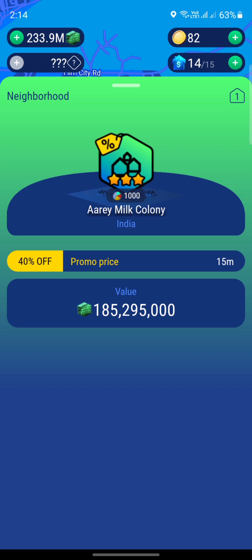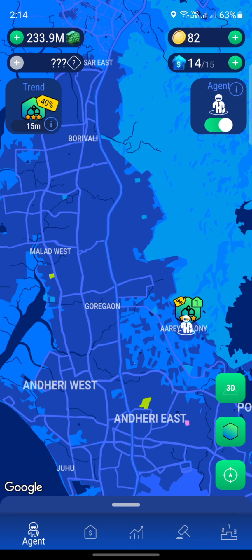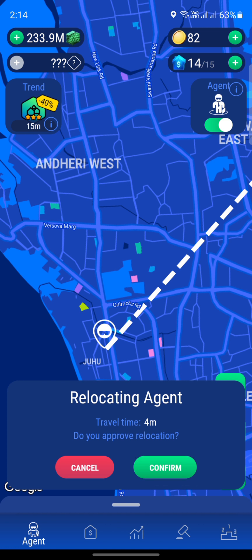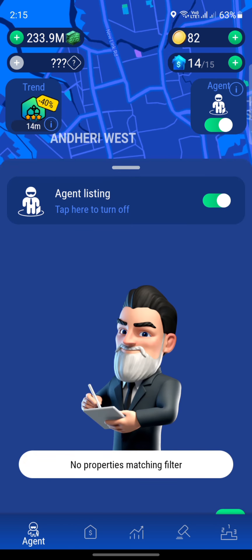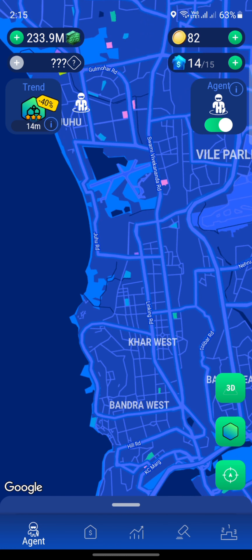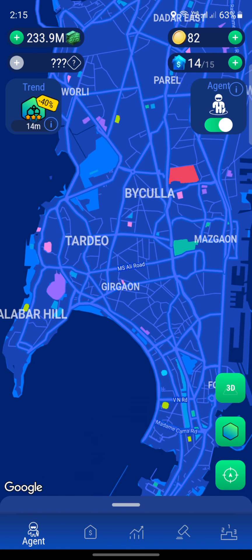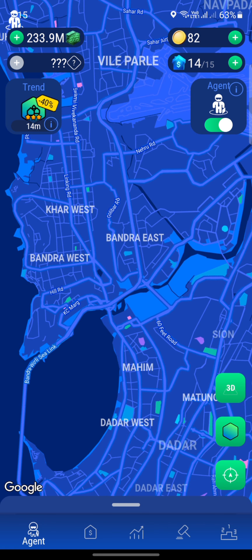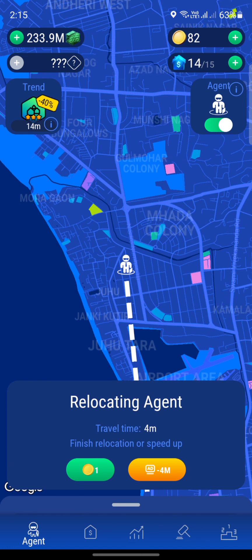In the RA Colony we have the RA Milk Colony which is only worth $185 million — nothing that expensive. Maybe if we try Juhu Beach, which is one of the most expensive areas. That'll take four minutes, so I'll watch an ad and be back. In the Juhu area we don't have any properties matching what we need. So we're going to follow this coastline and try the Tabela area. Let me watch some ads and I'll be back.